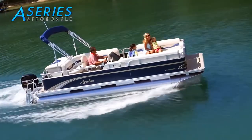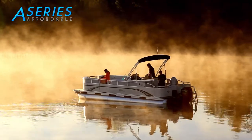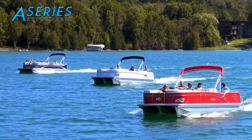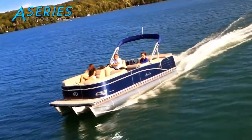Inspired by the elegant retro design of the Premium Deco Series, the Avalon and Tahoe A-Series will thrill you with its unrivaled innovation, performance, and affordability. Simply put, the A-Series is the most stylish, goose-bump-inducing, entry-level pontoon available today.